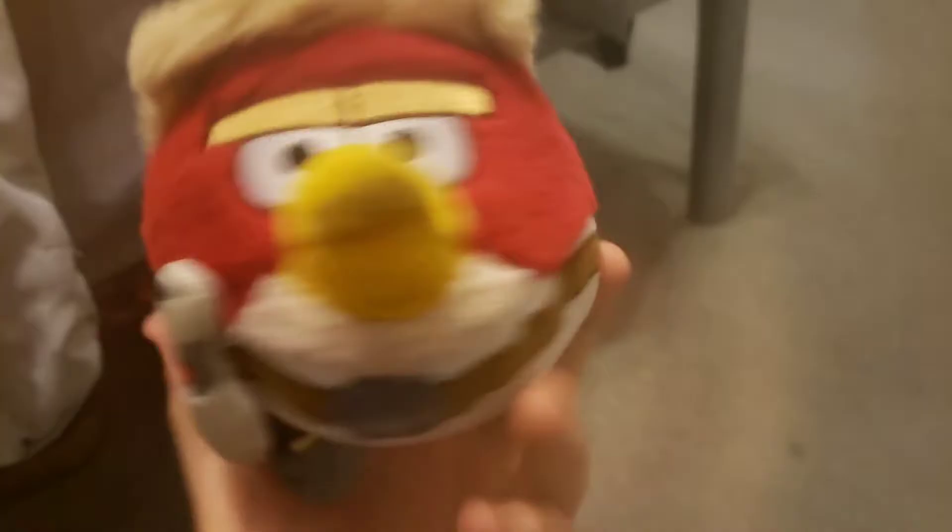He was 75 cents. Next up, Red as Luke Skywalker.